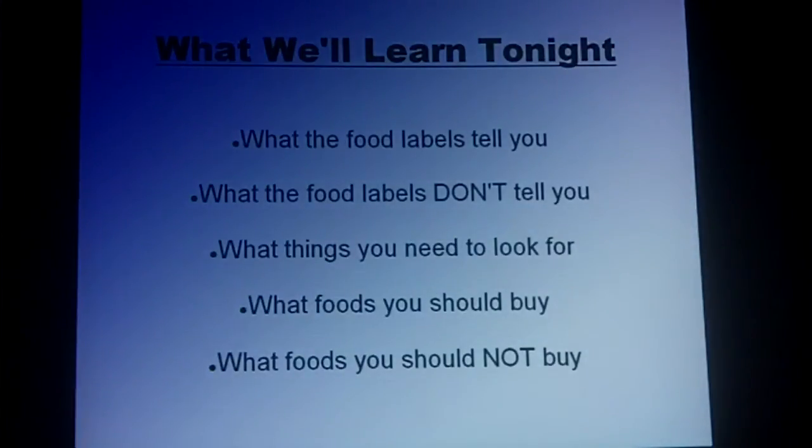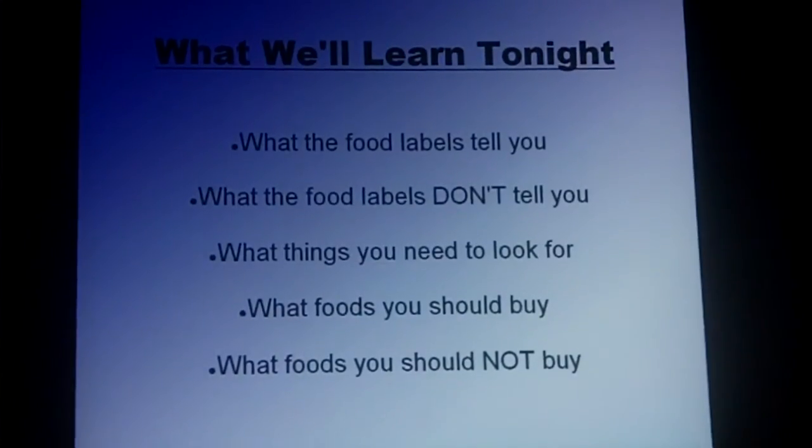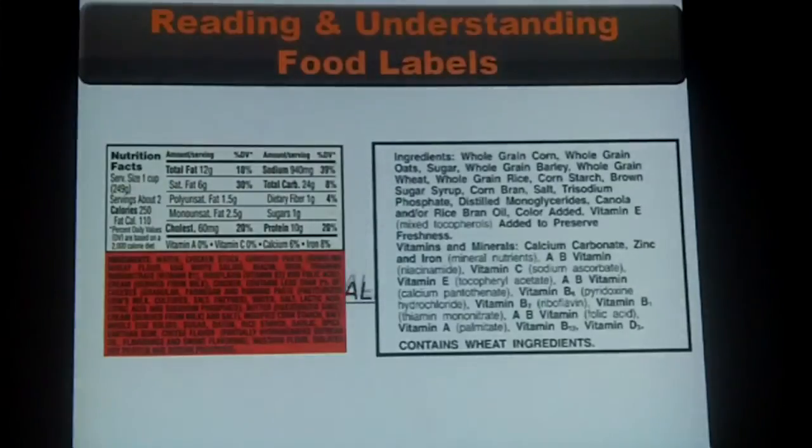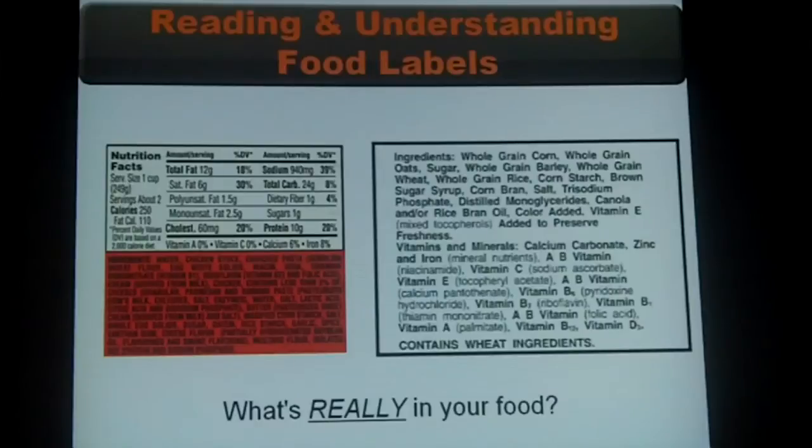Here's what we're going to be learning tonight: what food labels do tell you and what they don't tell you. We're going to talk about things you need to be looking for — foods that you should buy and foods you should not buy. You've seen labels like this before, lots and lots of times, but you probably never really understood what's in them or how important they are. We're going to be talking about what really is in your food tonight.